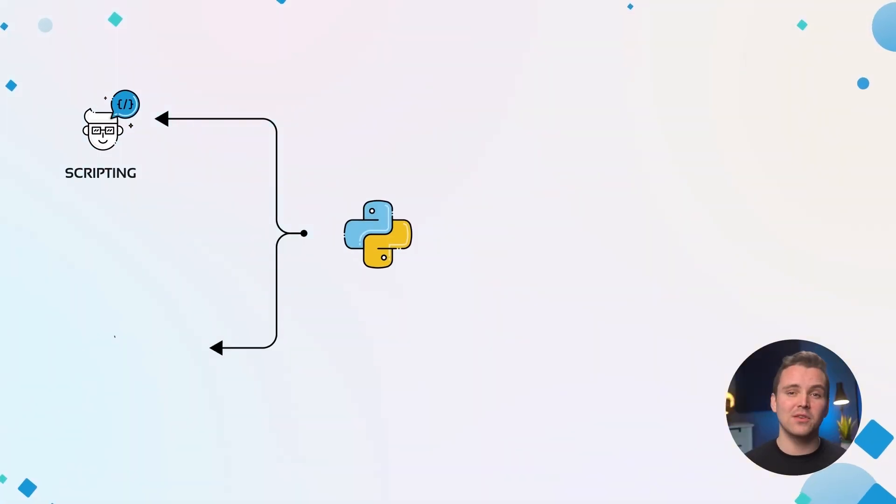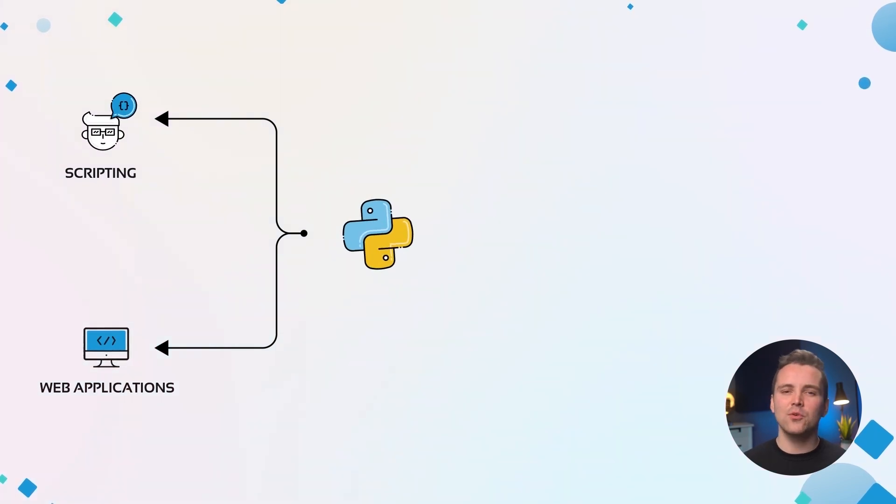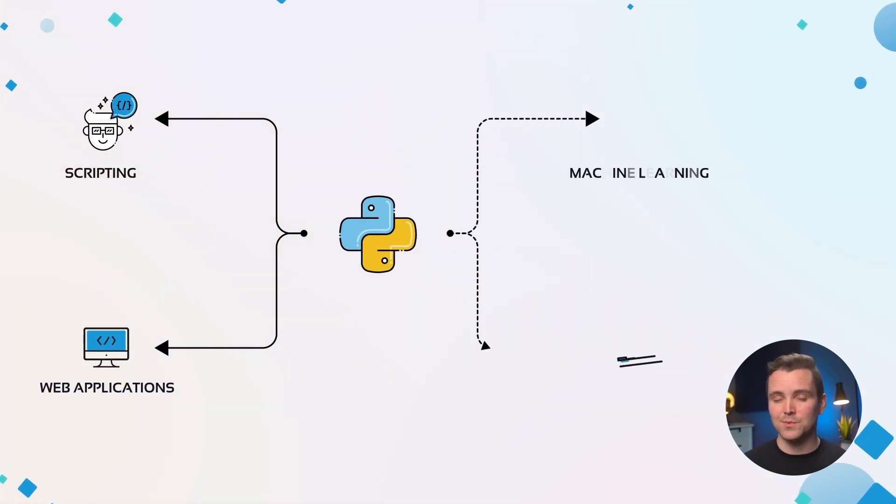The first one is Python. Python is a general-purpose programming language. The syntax of Python is simple and easy to read, making it easy to learn. It is the recommended programming language to learn, especially for those who are new to coding. You can do so much with Python, from scripting and web applications up to advanced use cases such as machine learning and data analysis.